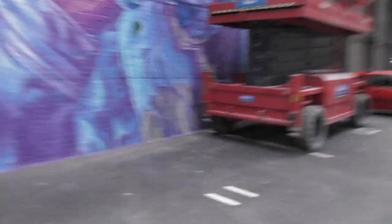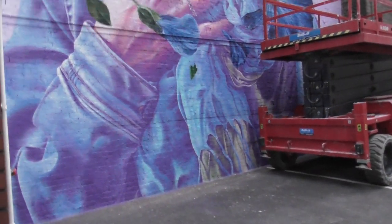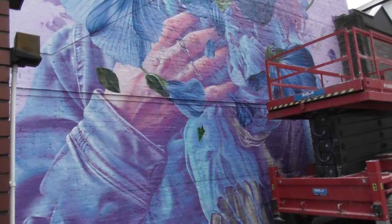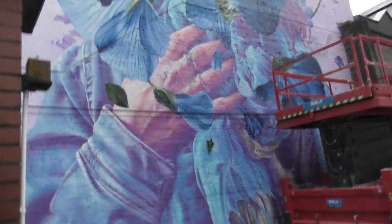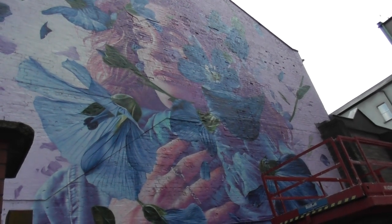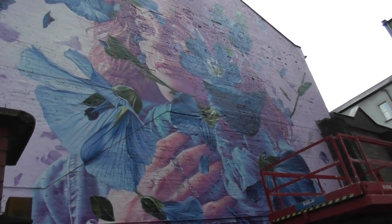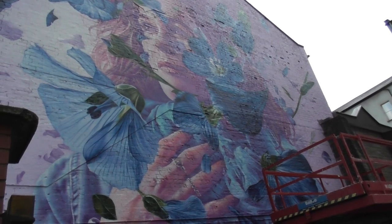And as I always say folks, come and check it out for yourself. James Street South. And Studio Giftig — G-I-F-T-I-G. Street art.